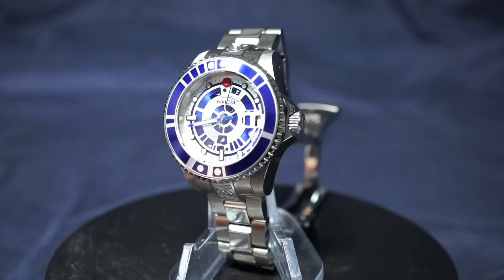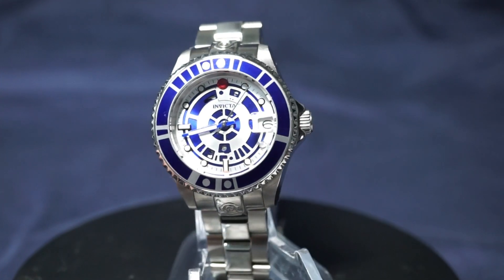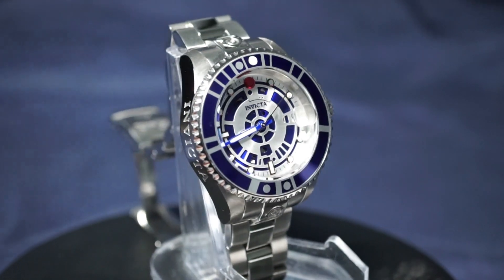Welcome back, my fellow degenerate watch addicts. I've got some Sigma-level watches for you today from the ultimate Chad watch company that we all know and love, Invicta.